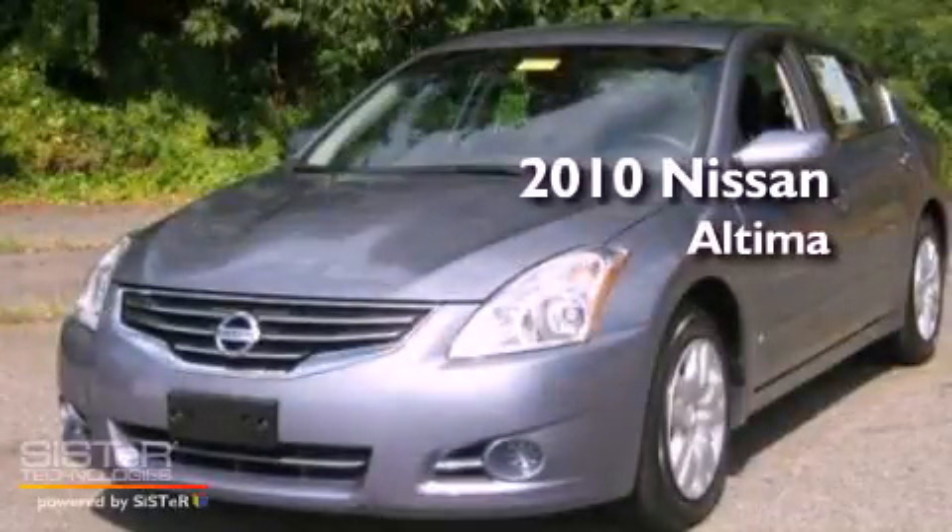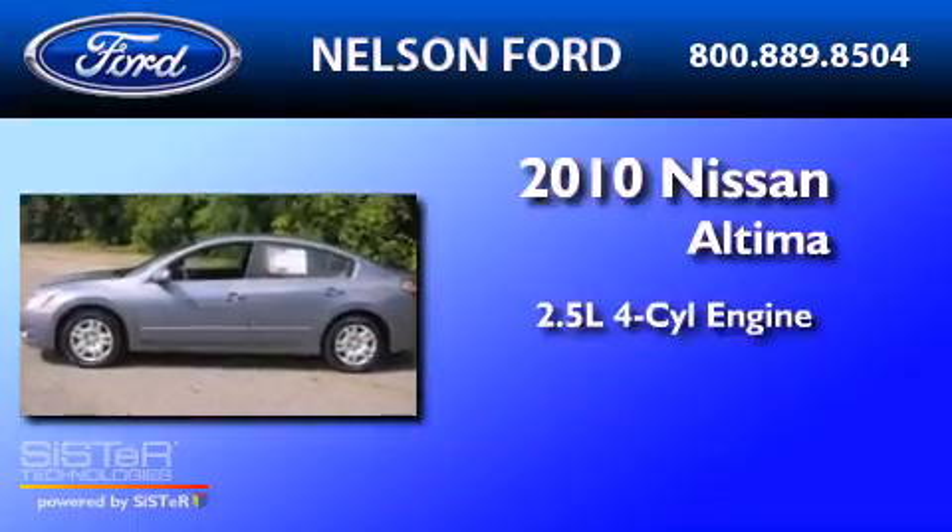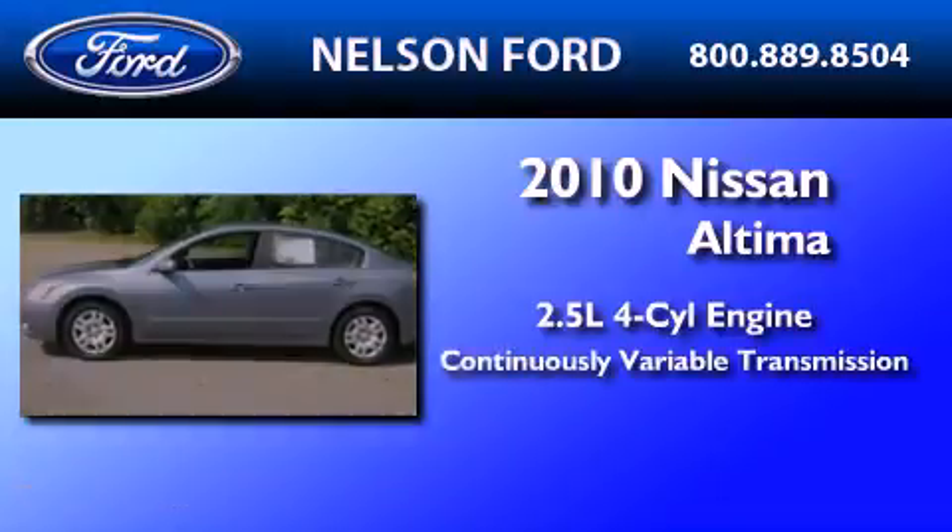This is a 2010 Nissan Altima. It has a 2.5-liter four-cylinder engine and a continuously variable transmission.